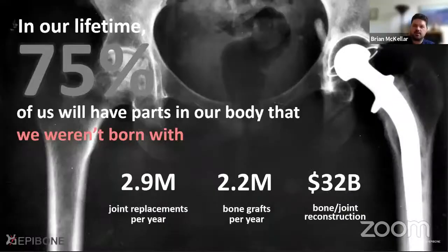75% of us will end up with parts in our body that we weren't born with, and that includes millions of joint replacements and bone grafts implanted per year, leading to approximately a $32 billion bone and joint reconstruction market. And at EpiBone, we're striving to help replace like with like — to replace these tissues with similar tissues and not necessarily things that are immediately off the shelf that can cause other complications.